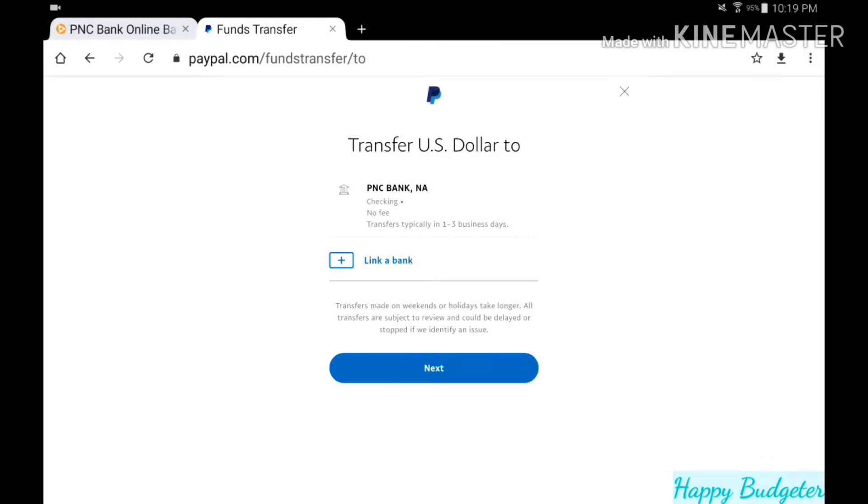Hey friends, welcome back, it's Danielle and it is Transfer Tuesday on a Tuesday. If you guys watch my paycheck budget, you know I wasn't really sure if I was going to be able to transfer anything this Tuesday. But after seeing Mary over at Pennies Not Perfection do her Transfer Tuesday, she constantly reminds me it does not matter how small the transfer, as long as you are making weekly progress.